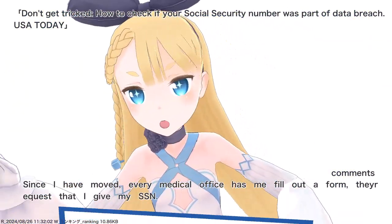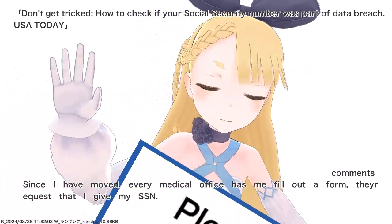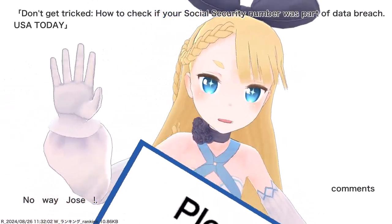Since I have moved, every medical office has me fill out a form. They request that I give my SSN. No way Jose.